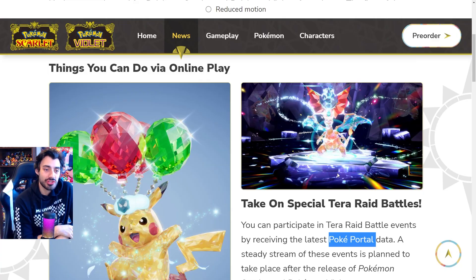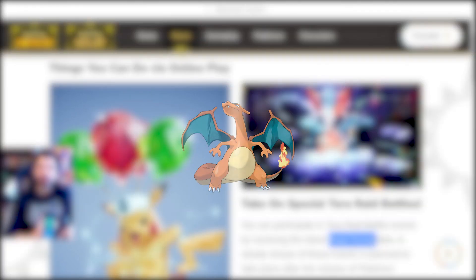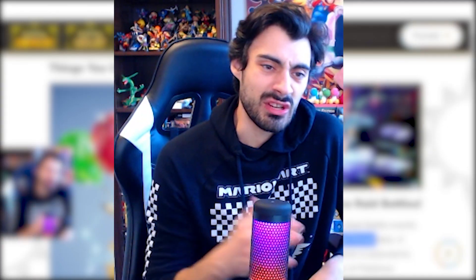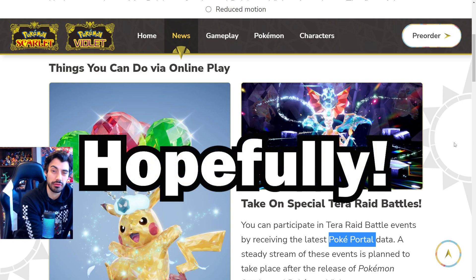Our boy Charizard is making it into the game again — confirmed, Charizard is in Pokemon Scarlet and Violet. Is he part of the regional dex? Probably not. Does that mean we're going to have the Blastoise line and Venusaur line? Not sure. It always seems like Charizard is favored over all other starters, but I'm not complaining — I love Charizard, Team Charizard all the way. We'll see if we end up getting any other starters through Terra Raid battles.